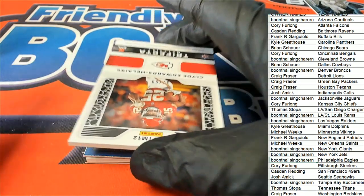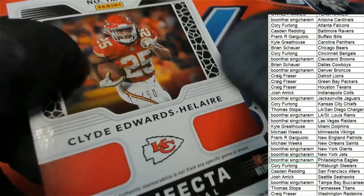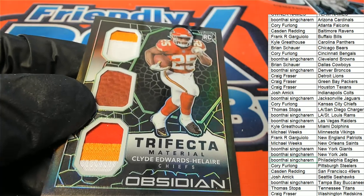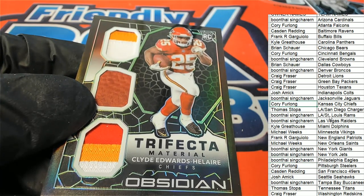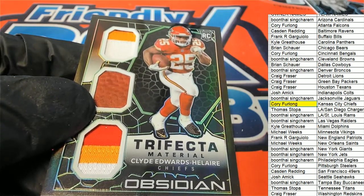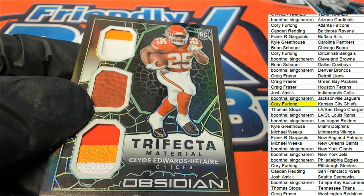Oh, it's a running back for the Chiefs and it's a low-numbered type of hit — 37 of 50. Trifecta material, Kansas City. Corey with the first hit out of the break — nice one, Corey!